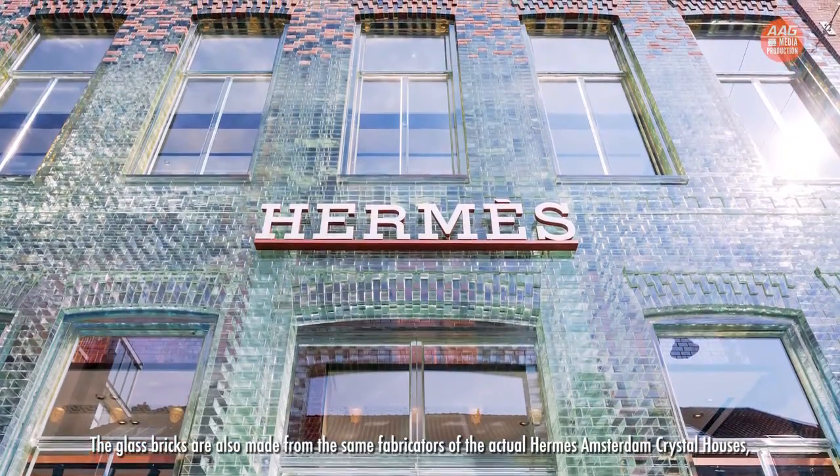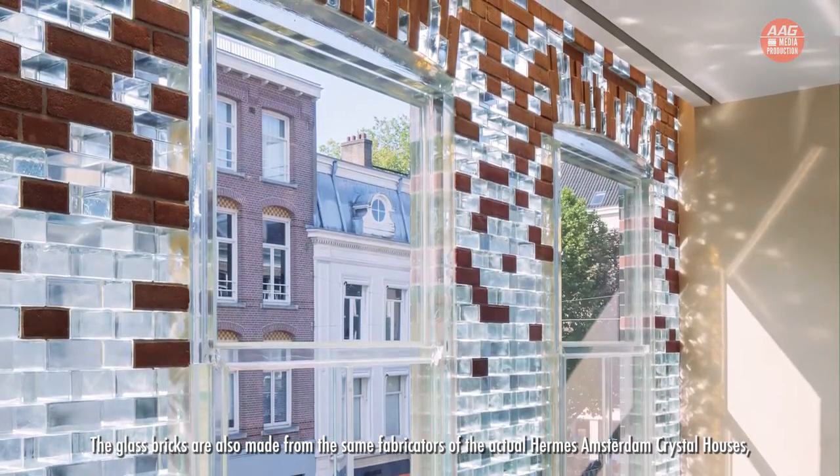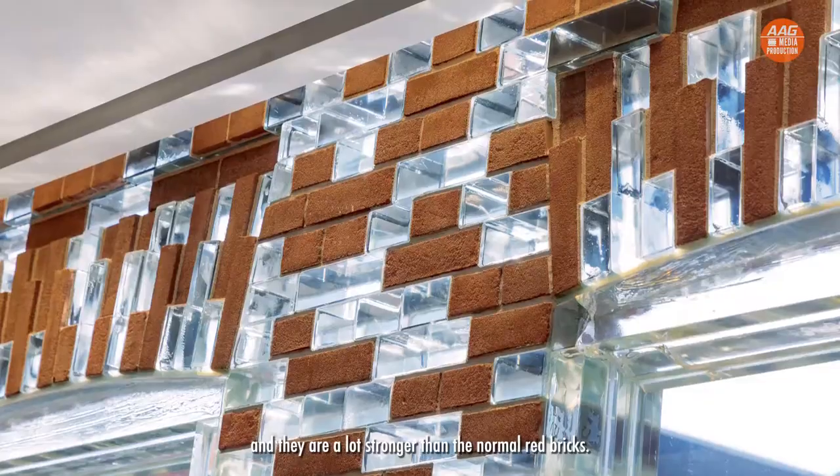The concept uses glass bricks as a facade for their uniqueness and durability. The glass bricks are made by the same fabricators as the Hermès Amsterdam Crystal Houses, and they are a lot stronger than normal regular bricks. For the discerning home buyer, these iconic homes will offer you the ultimate luxury living — a perfect haven in a premier location.